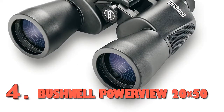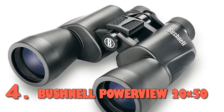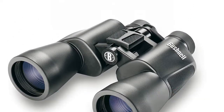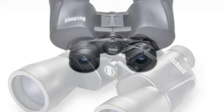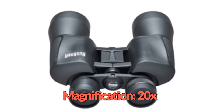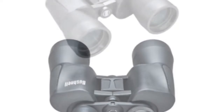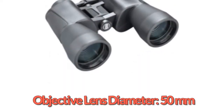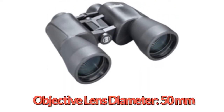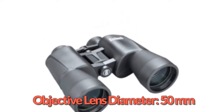At number 4: the Bushnell Power View 20x50. The Bushnell Power View is Bushnell's most affordable high-power binocular. However, getting this much magnification at such a cheap price point does come with some drawbacks. The magnification is 20x, over twice as powerful as the average hunting binocular. However, the field of view is minimal at under 170 feet at 1,000 yards. You better have a good idea of where you're looking before you raise the binoculars to your eye.